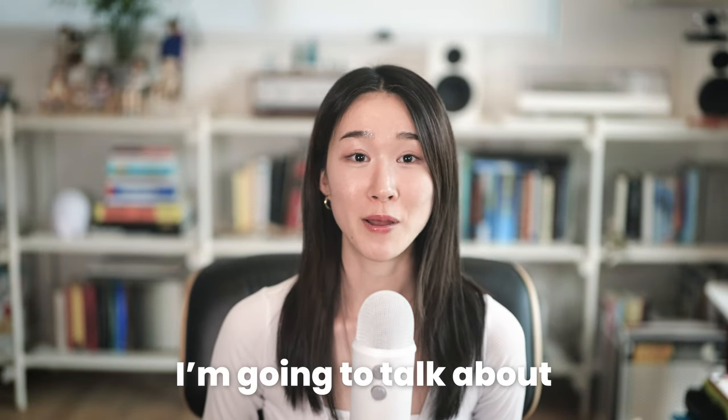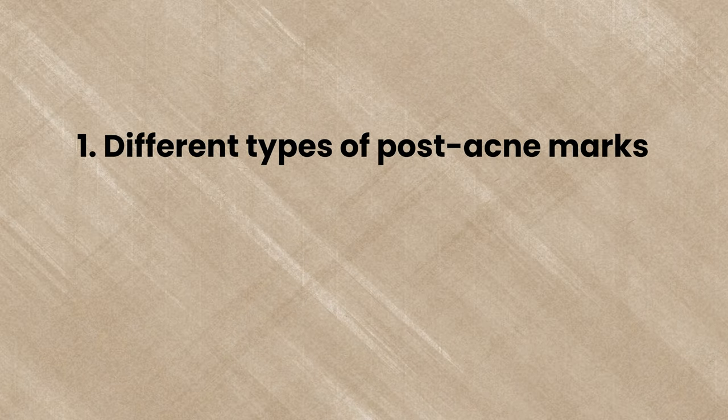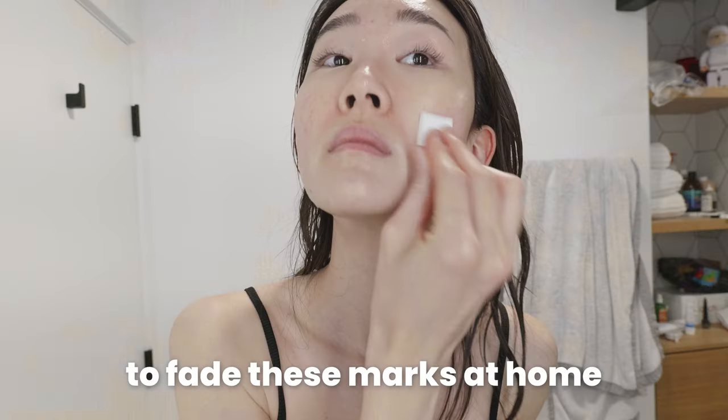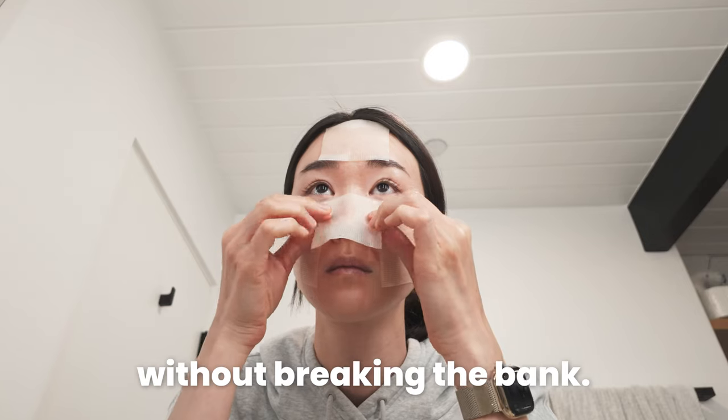In this video, I'm going to talk about different types of post-acne marks, common treatment options to target different acne marks, and lastly some wonderful products that I use to fade these marks at home without breaking the bank.